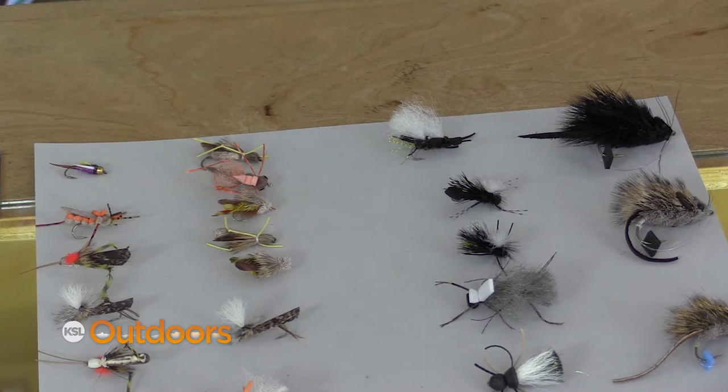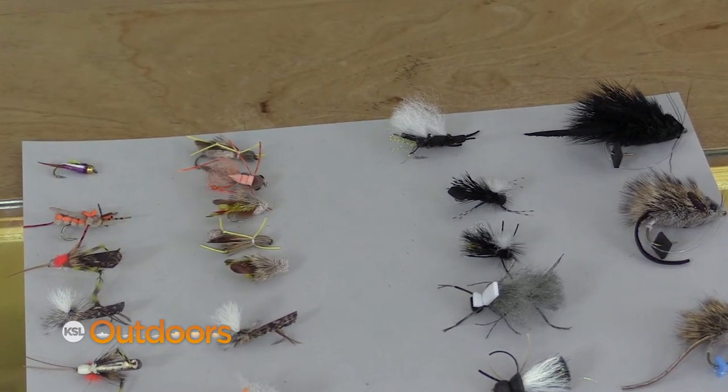Most of the time when you're fishing these, you're just going to fish them on a dead drift — cast towards the bank and just let it float with the current. But part of the time they're going to make a move trying to get back towards shore, and a little twitch of your rod will add a little bit of life to it and make them come up.